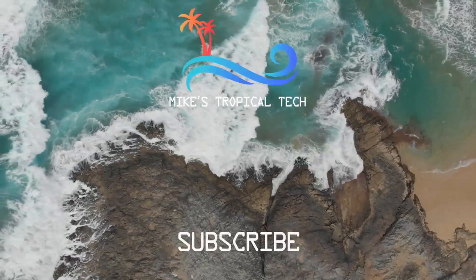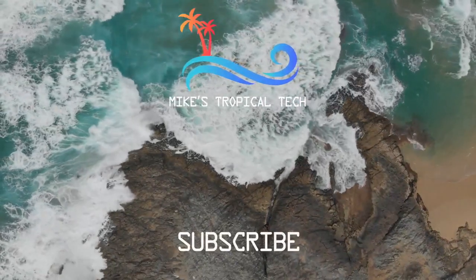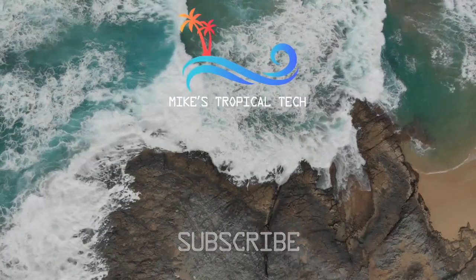If you found this video interesting, please give it a thumbs up, and if you like my other content, I'd appreciate a subscribe. Take care and see you next time.